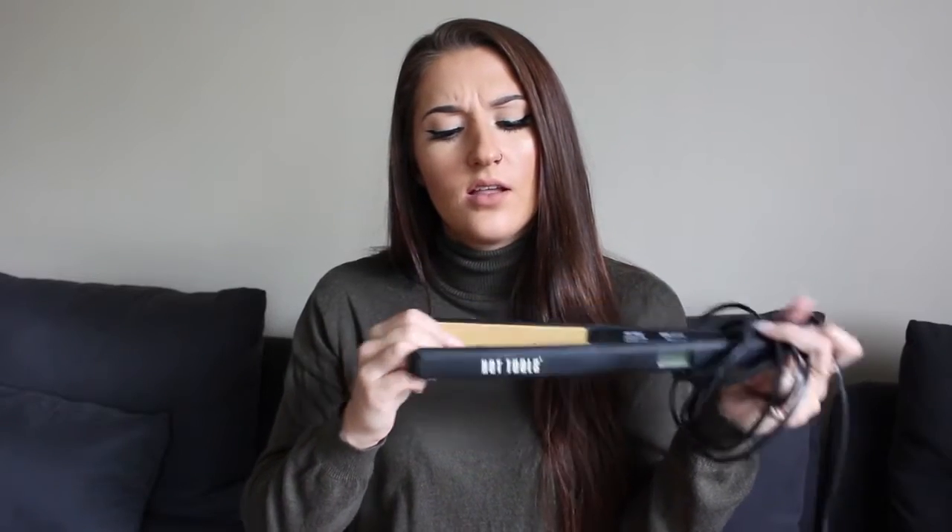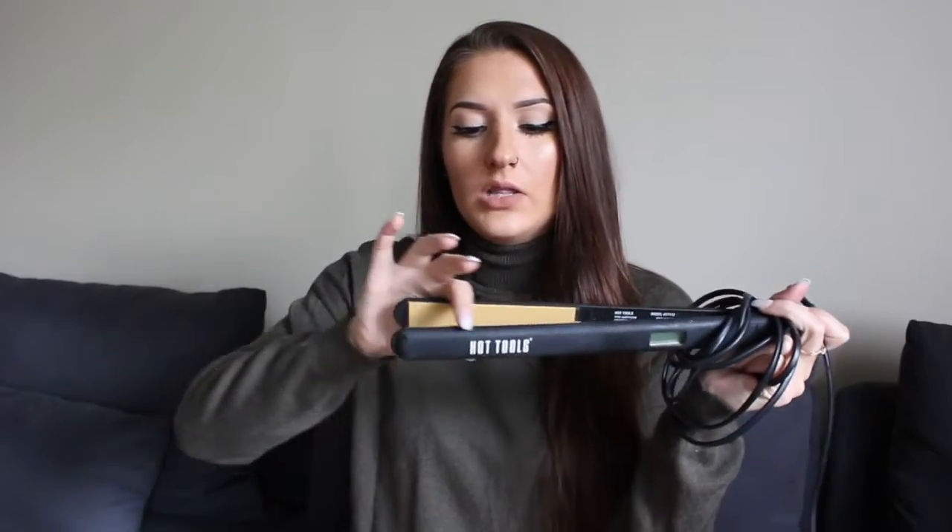My favorite hair straightener at the moment is by Hot Tools. I believe the plates are one inch thick and it's quite long. I really like this one because you can put it in bigger chunks of hair and it just smooths it out really nicely. I've had this one for about two years now and haven't run into any problems. It heats up to 400 degrees, so if you have really stubborn hair this would be a really good tool to pick up.